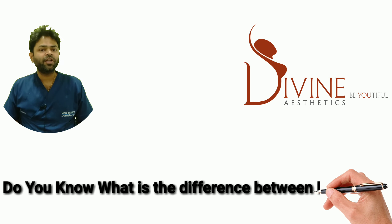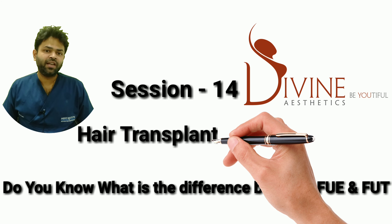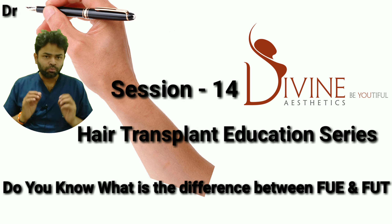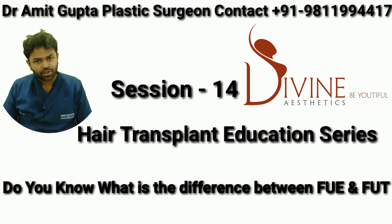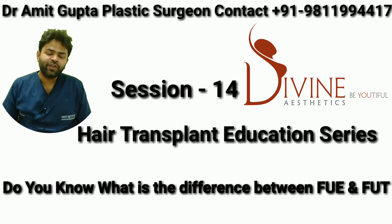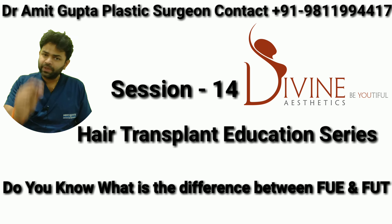Hello friends, continuing with the hair transplant education series. This video is going to talk about the differences between FUT and FUE, and this is going to be one of the most important videos of this series. A lot of patients come to us saying that 9 out of 10 clinics have told them to do FUE, so I try to make them understand the difference between FUT and FUE.